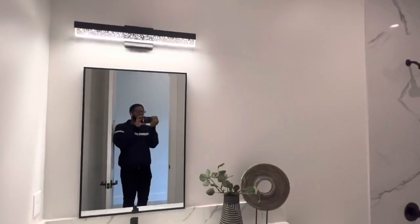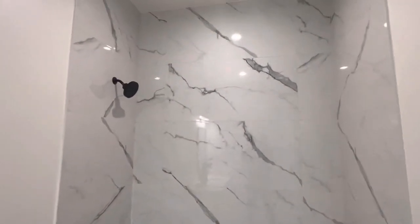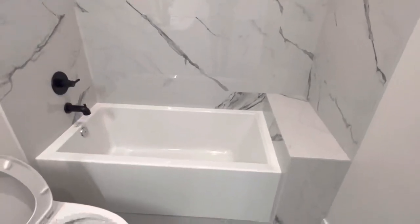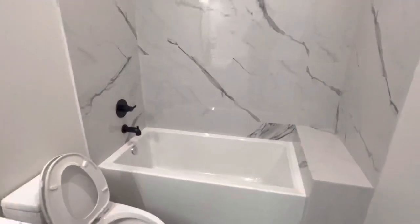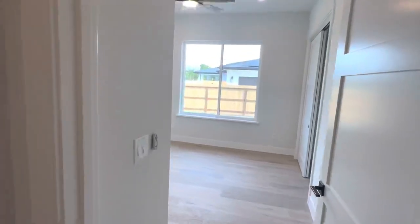The second full bath has a nice vanity with the same light fixture as the others, but different tile — extra large marble going all the way up to the ceiling. I definitely like it, finished with a black shower head and faucet.